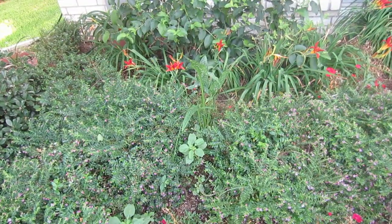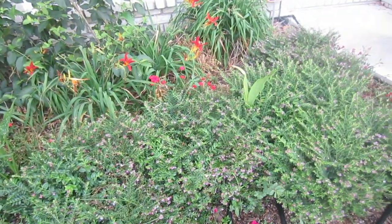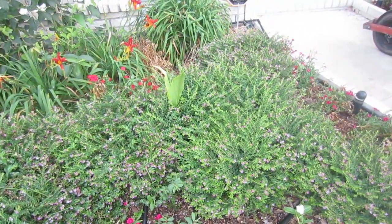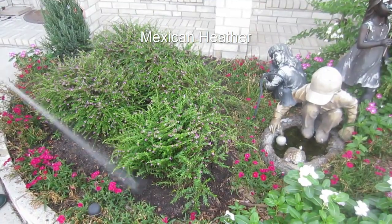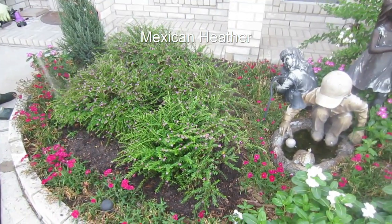She very graciously offered these to us and to any of the other Montgomery County Beekeepers Association members and friends who want to attract bees to their property to help with pollination and honey production. So after very little work we have transplanted five Mexican heather plants into our front flower bed. I think they look great. Now let's go take a look at some other plants that are great honey bee attractors.